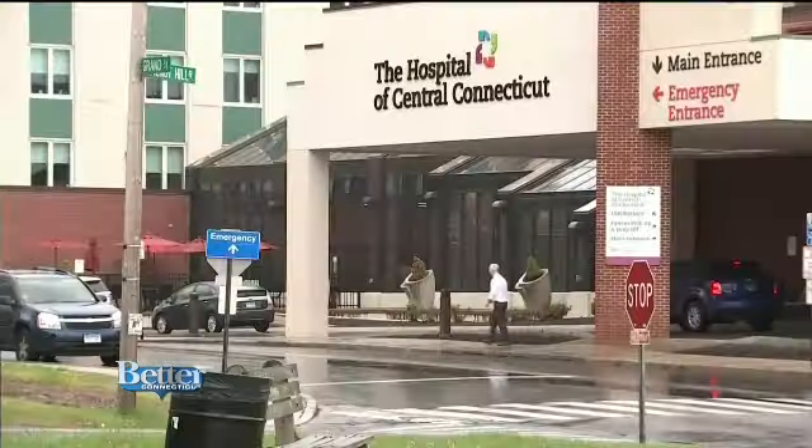Dr. Stein has been performing this green light laser procedure for 10 years at the Hospital of Central Connecticut in New Britain, the only hospital in the greater Hartford area to offer this technology.